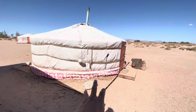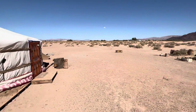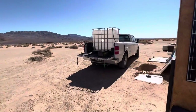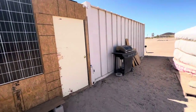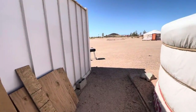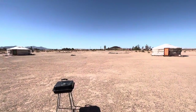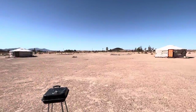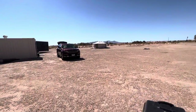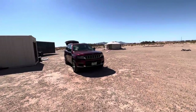We have built this yurt for our workers. We have more yurts to build. If you guys want to shoot, like a lot of yurts at the same time, it's great for shooting — photo shooting, video shooting, documentary.